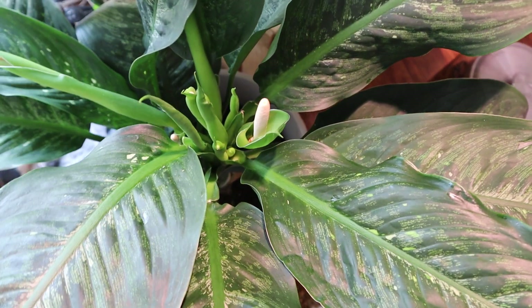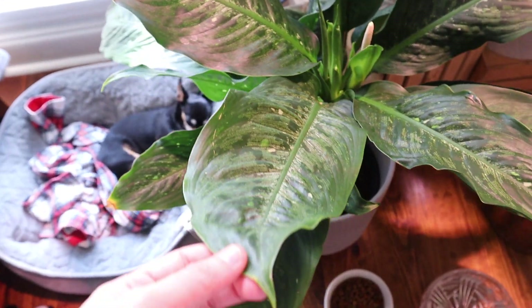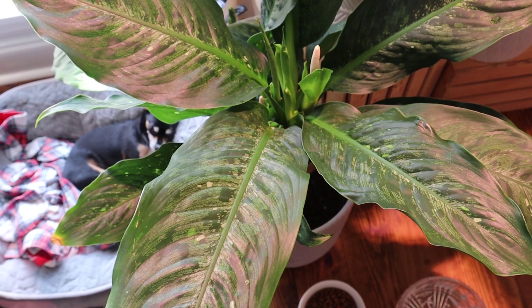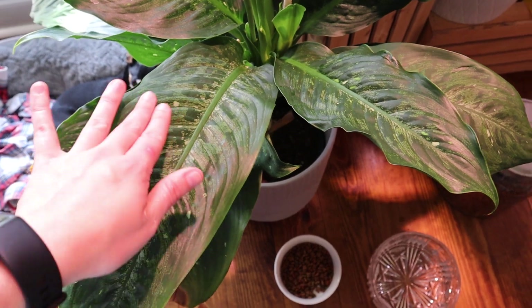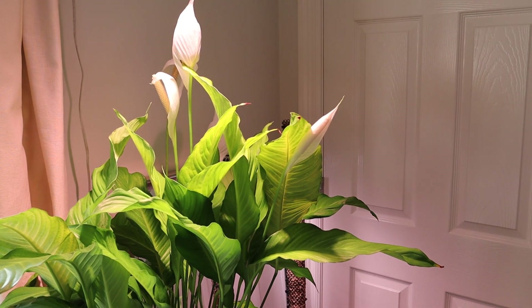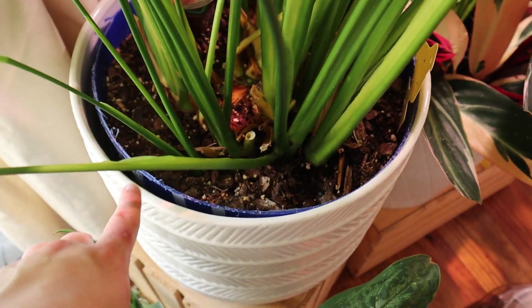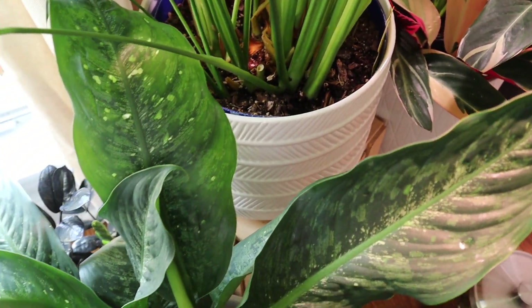This is my Dieffenbachia and it is also blooming — you can see some of the blooms there. I love this so much. I purchased it because I wanted a Bird of Paradise, but they don't look similar other than having really large leaves; the patterns on this a Bird of Paradise just doesn't have. This is also a really large plant and I've had it for several years. I couldn't find nursery pots for it, so I cut a Lowe's bucket and drilled several holes in it — that's its pot for now.